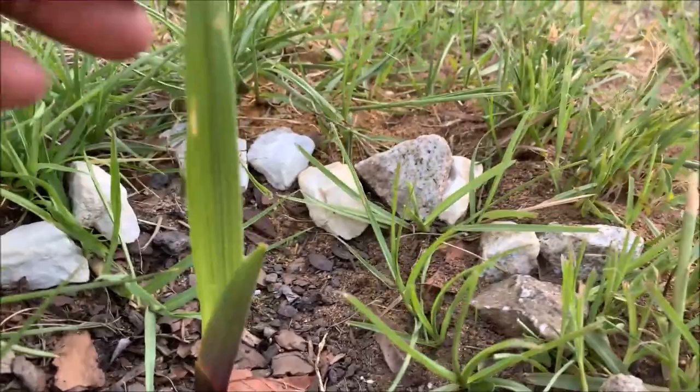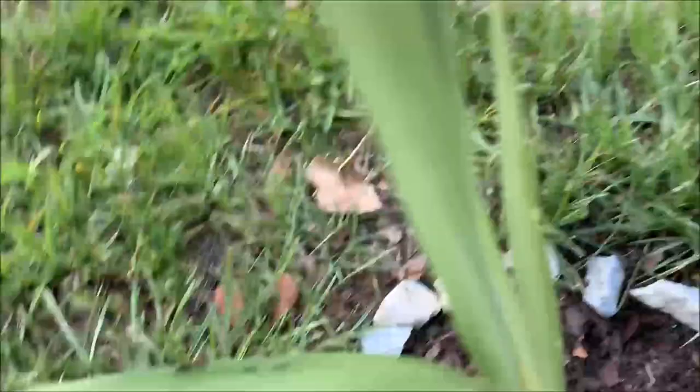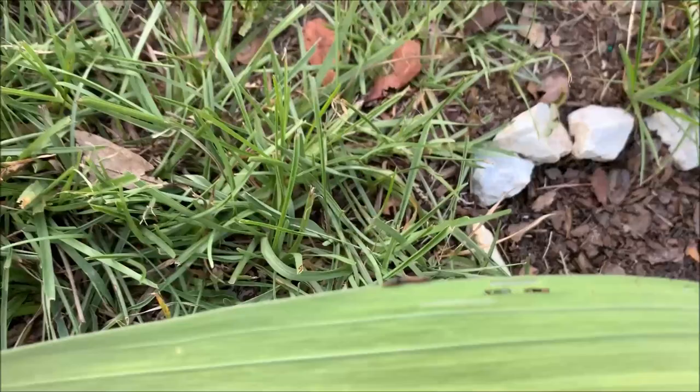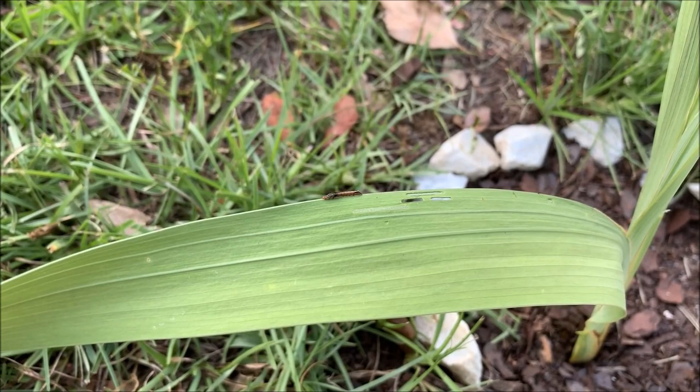I'm going to show you guys right now the culprit. He's still on this gladiolas plant, munching down as we speak. See that YouTube? See that fellow right there? Hopefully my iPhone will come into focus — can you see that? That's one of those same guys I just crushed over there on the sidewalk, just going to town on my gladiolas. I'm about to go to town on his butt as soon as I end this video.